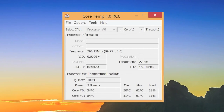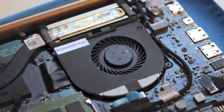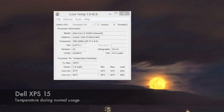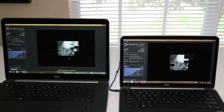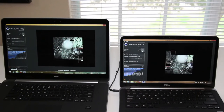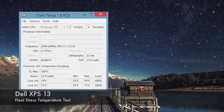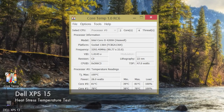Next, let's look at temperatures during normal usage. The XPS 13 averaged around 54 degrees Celsius, while the XPS 15 averaged around 48 degrees Celsius — the dual fans keeping it running efficiently. For the heat stress test, running Cinebench R15 five times back-to-back, the XPS 13 averaged around 74 degrees Celsius and the XPS 15 averaged around 81 degrees Celsius.